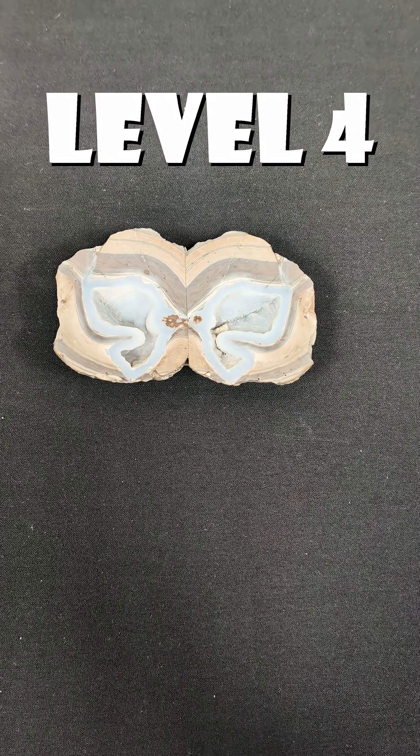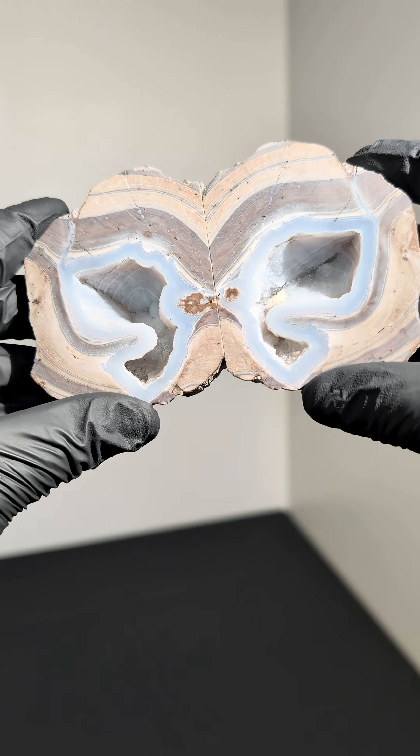Level 4 is a 3-inch geode that we cut open and stuck back together because its cavity formed in the shape of a butterfly.